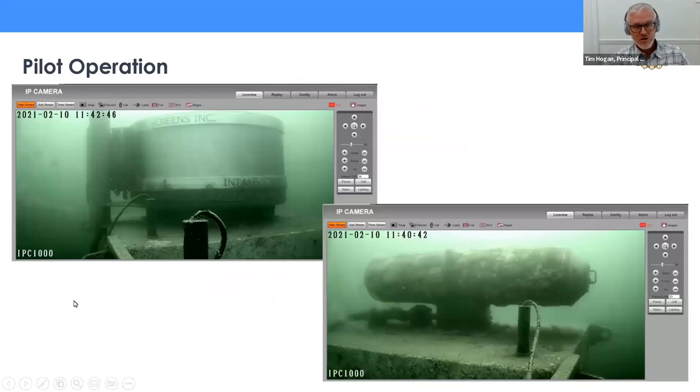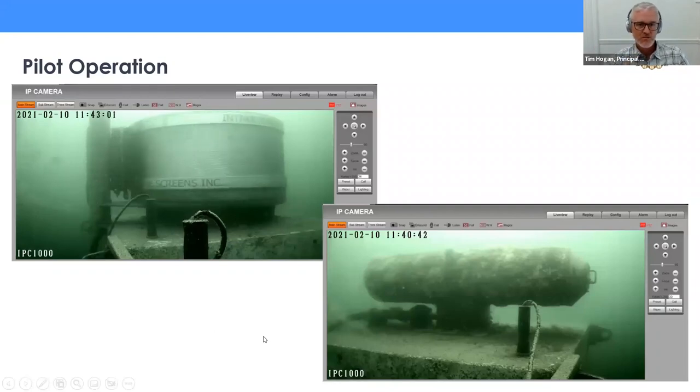Here's what the screens look like submerged — we had a real-time cabled camera for the first quarter of the study. The active screen drum rotates one minute in one direction, stops, then rotates a minute in the opposite direction — the screens were generally in pretty good shape. The passive screen had a soft layer of fouling over it, and the airburst is quite vigorous in an attempt to dislodge anything impinged on the screen.